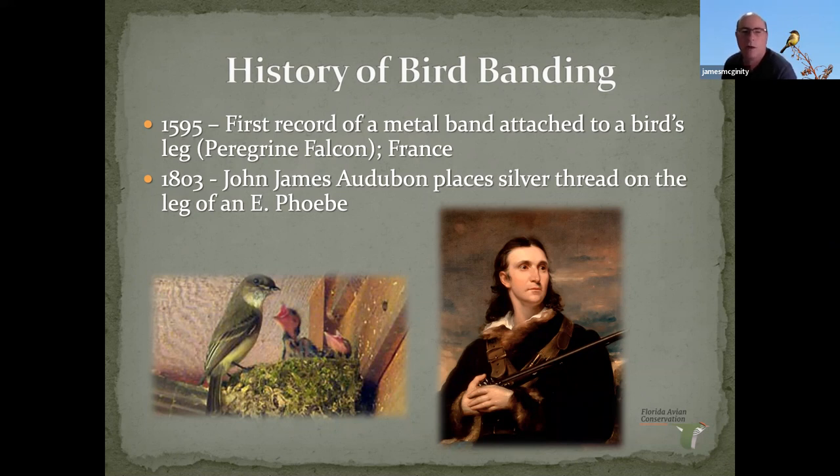Audubon had some Eastern Phoebes nesting over his doorway and put a little silver thread on the hatchlings because he wanted to know: are they the same Phoebes that come back? And sure enough, the next year two of them came back. From then it just grew. In the early 1900s, the Smithsonian was involved and made it more systematic and scientific. In the twenties, they expanded the banding program and created the North American Bird Banding Program.